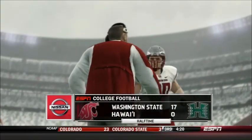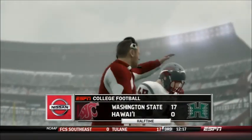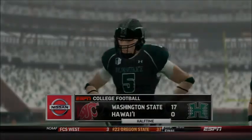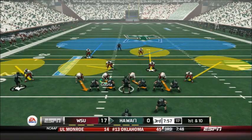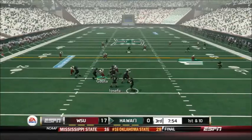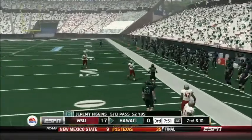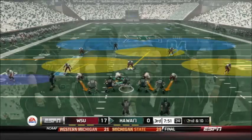Washington State has dominated this game so far — both offensively and defensively. It should be an interesting second half to see if Hawaii can come back or if Washington State will continue the stranglehold. Hello and welcome back to the second half of today's game. Washington State is up 17-0 over Hawaii. Hawaii starts with a play-action — Higgins throws deep and off the mark to both receivers; it looked like the pass was intended for Evans but was over his head.